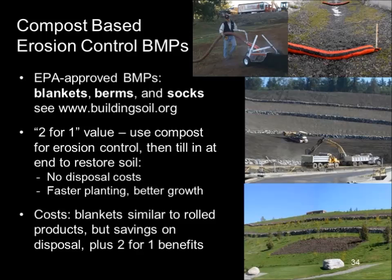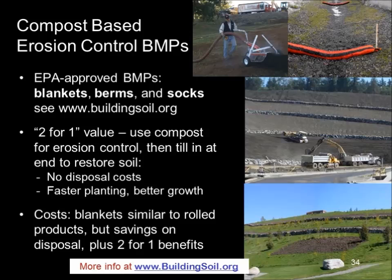In Washington and around the country, compost is increasingly used for temporary erosion and sediment control during construction — compost berms, compost socks, and compost blankets. A large compost blanket installed in late fall can show excellent vegetative growth by the following spring. These approaches have great value for temporary erosion control and also put compost on site for better plant growth. More information is available at buildingsoil.org.